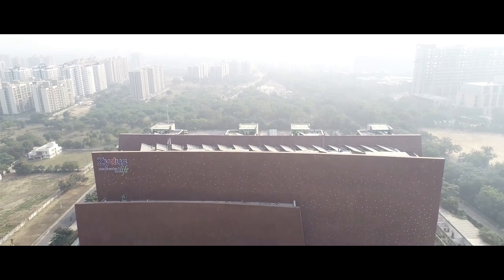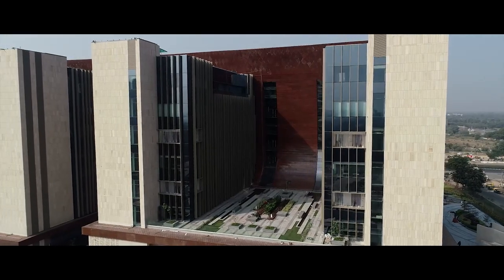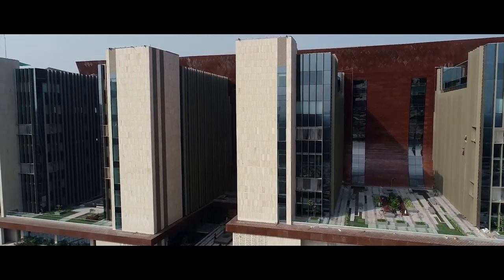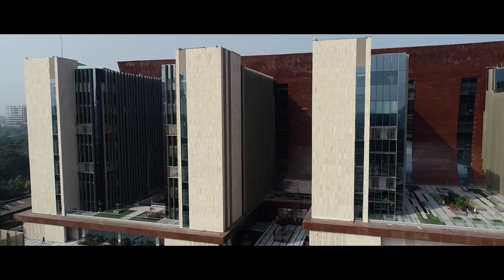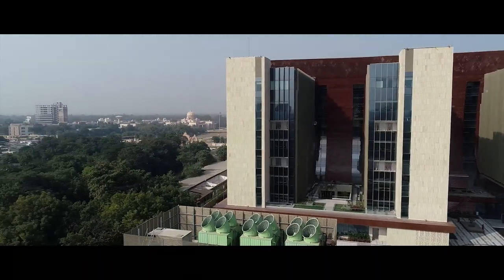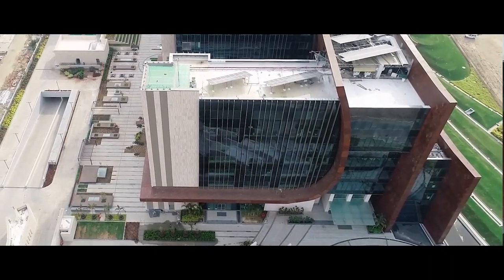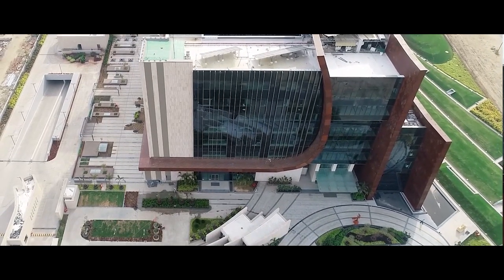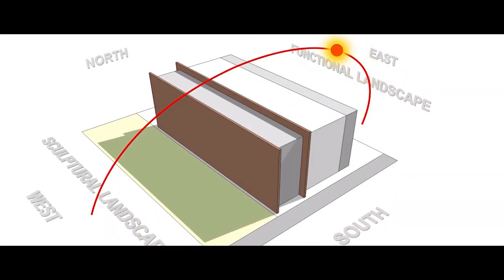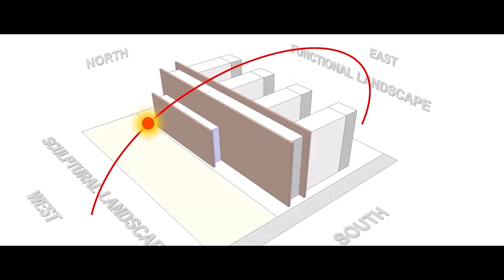Ahmedabad has a hot and dry climate and can get very hot. The challenge was how to create a place that would be comfortable for all. The idea was to ask how nature would deal with a problem like this — to create a hill, a geological feature, a solar dam, something that would block the west sun from the highway and create an entire site within that solar shadow, resulting in a naturally much cooler environment.